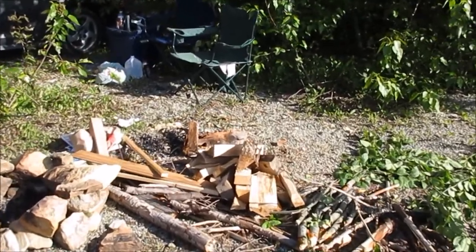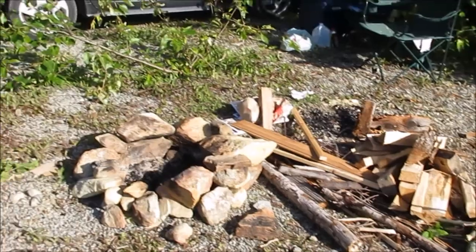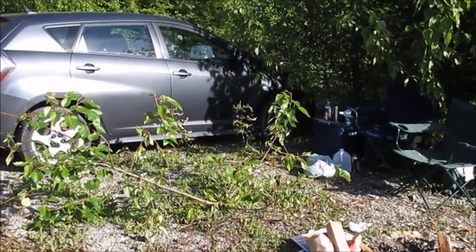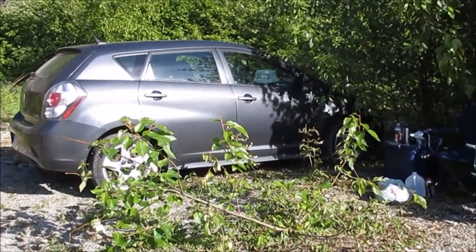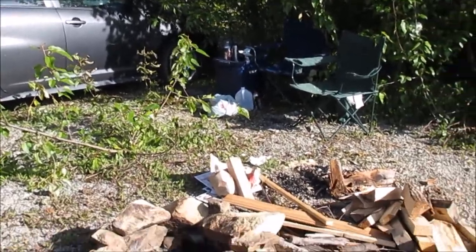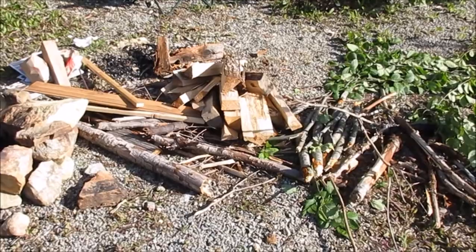I chopped up some wood, should have enough for the night to keep us going. We thought we were in the shade but we're not in the shade — the sun's come around. Should be enough wood; if I find more we'll grab it.